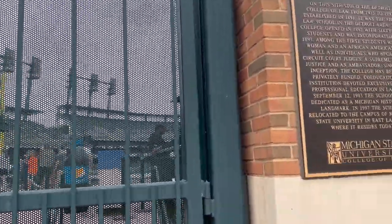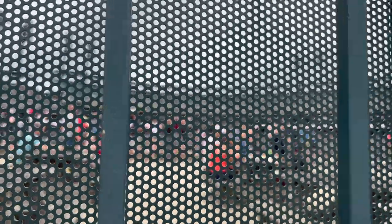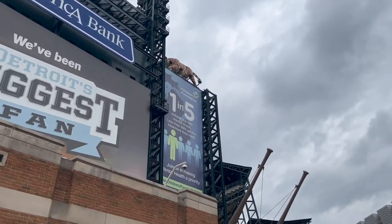They put some metal gradients here so you can't really get a clear view from outside the ballpark. There's a little historical marker showing what stood here. You can only view the field from a small area — beyond that, you can't see anything through the gradient. So it's not much of a free view of Comerica Park from the outside.